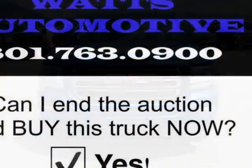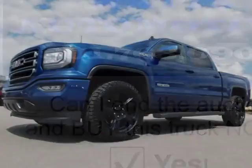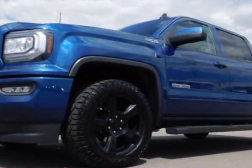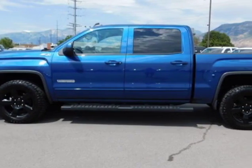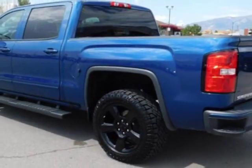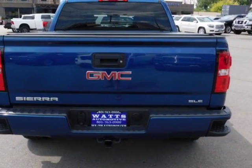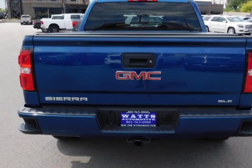Another great feature is that this vehicle uses flex fuel. Additional options for this vehicle include power steering, auxiliary audio input, leather steering wheel, and driver airbag. Call 801-763-0900 or email our friendly sales staff today to schedule a test drive.